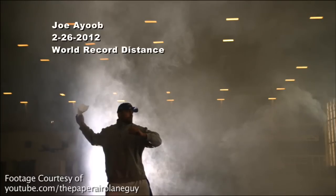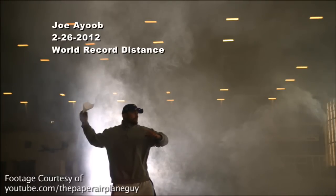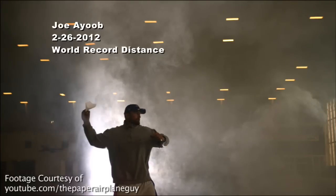It seemed to be working for Joe, but the problem was he plateaued at about 205, about two feet short of the record. Joey Aiu is the quarterback that we work with to throw the paper plane. He will actually be the world record holder — I'm just the designer. It's a little bit like being a race car driver: you get all the glory, but you didn't build the car.